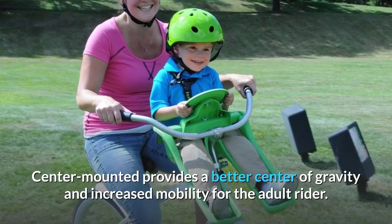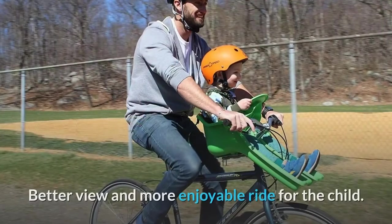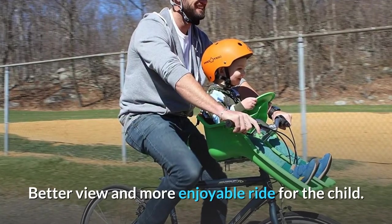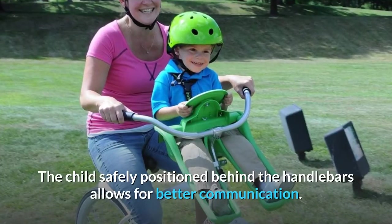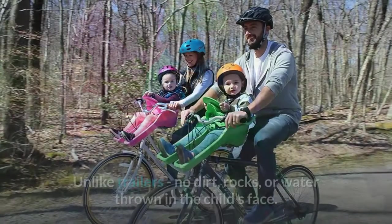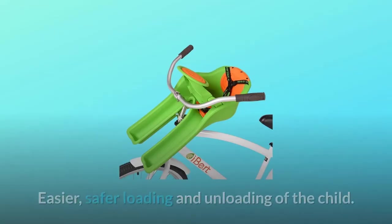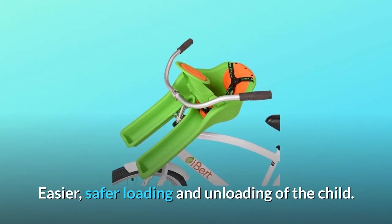Center-mounted provides a better center of gravity and increased mobility for the adult rider. Better view and more enjoyable ride for the child. The child safely positioned behind the handlebars allows for better communication. Unlike trailers, no dirt, rocks, or water thrown in the child's face. Easier, safer loading and unloading of the child.